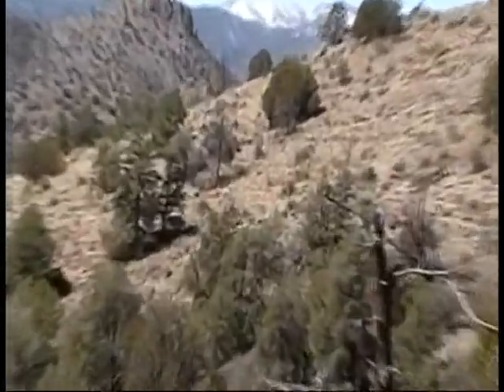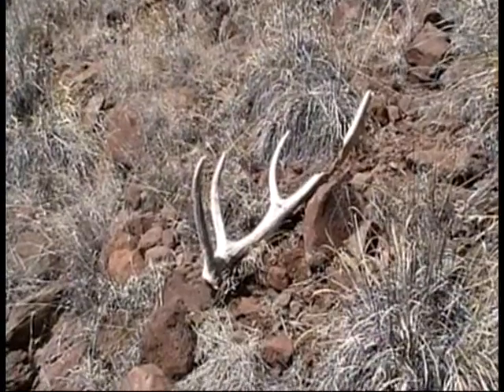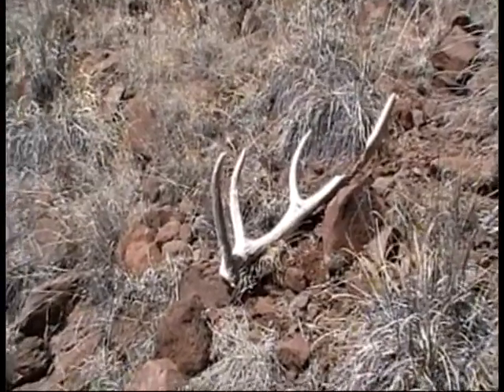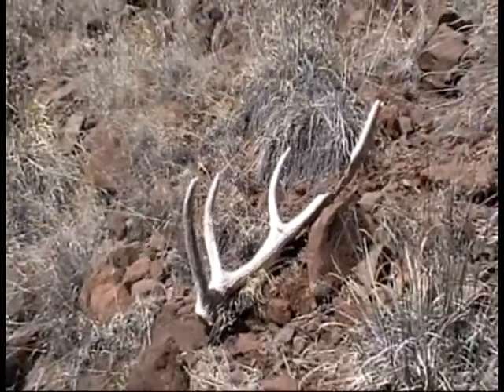There's an antler about 300 yards away — let me go see what it is. This one's about six or seven years old, extremely critter-chewed, and probably the only reason we're seeing it is because it's white.